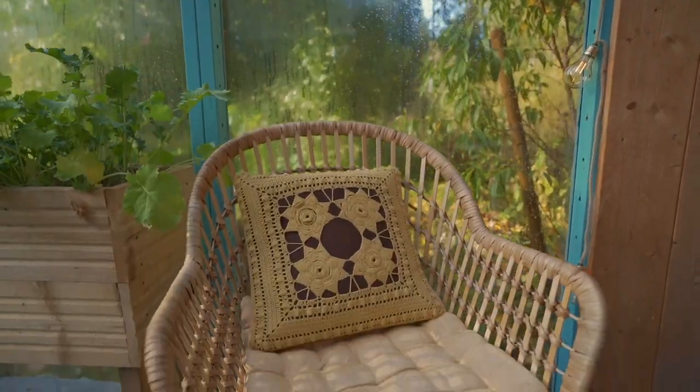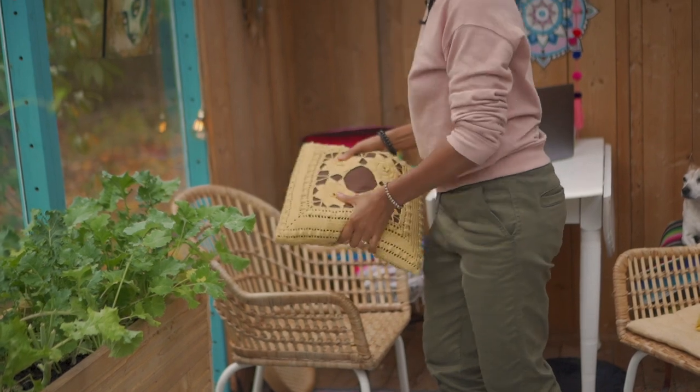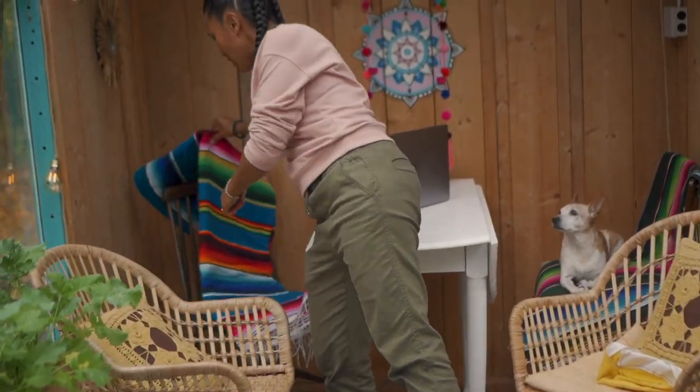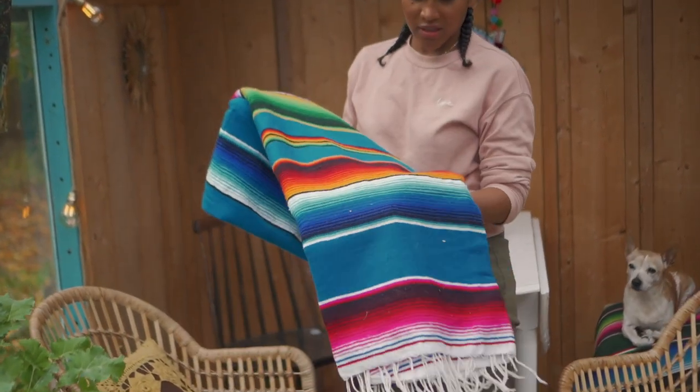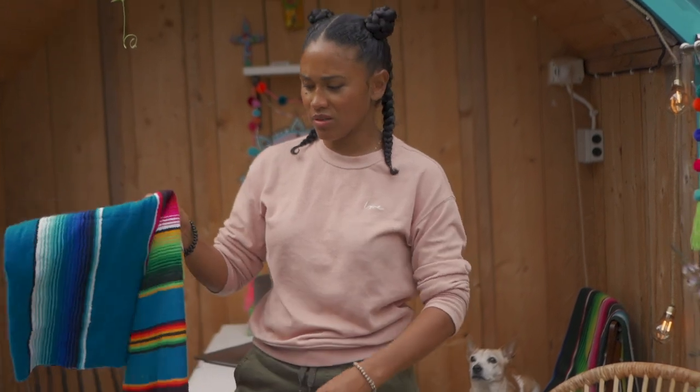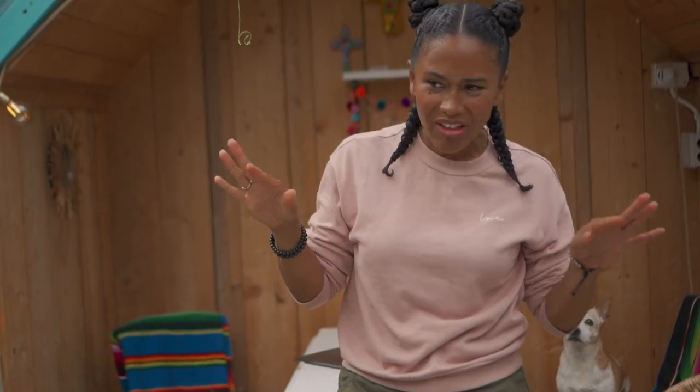These chairs I got from Ikea. These pillows we got from a thrift store. The chairs are also from a thrift store. I got two of these — one is from Mexico, the other one is from Mexico as well, from separate trips.